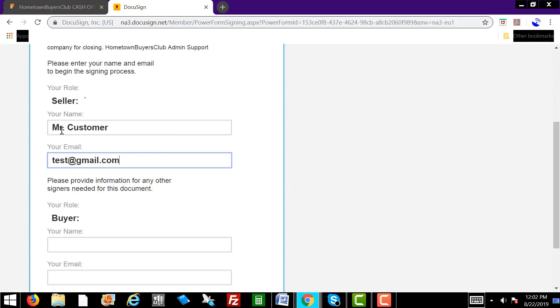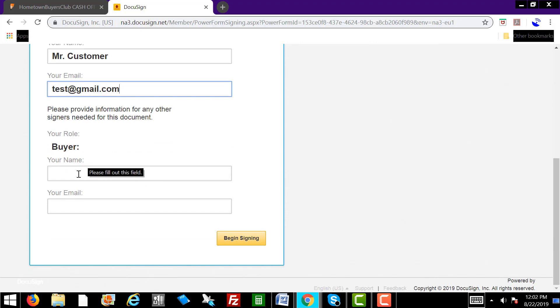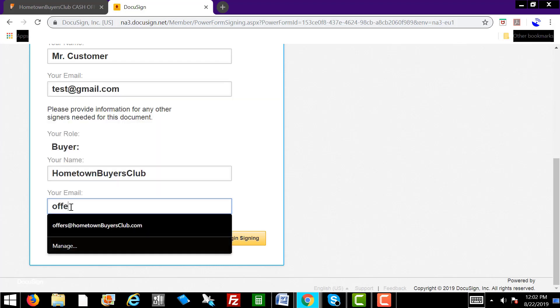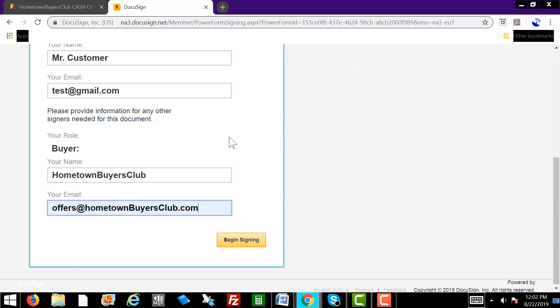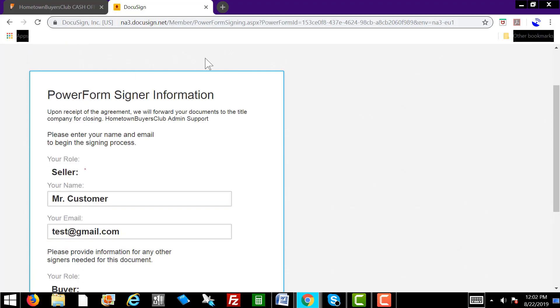So to recap: you've told the customer to fill in their name and their email address so they get a copy of this agreement. Now here where it says the buyer — that's us. You're going to have the customer type in Hometown Buyers Club, because whatever goes in here is going to appear in the contract on the next screen. And for our email, you want to have the customer type in offers at hometownbuyersclub.com. So this is where a lot of people get confused. You're going to email the homeowner the PowerForm signer link — the URL which is up here.